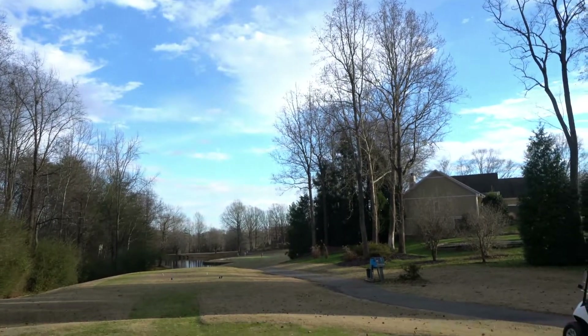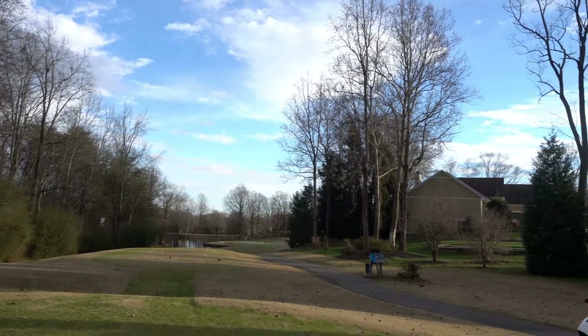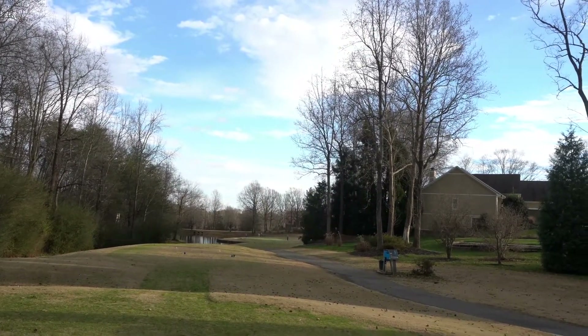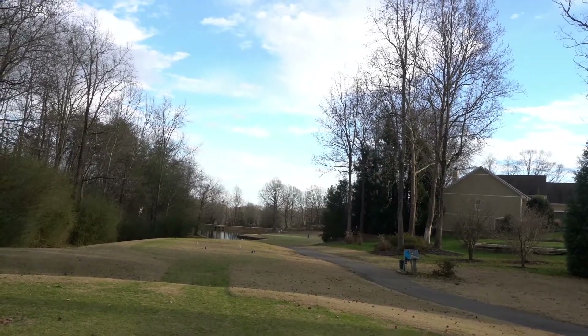This last stretch of holes can be scoreable, but the par three coming up — hole 15 — is a difficult one. It's playing about 180 on the card but this pin is set pretty far back. The pin on the back side of the green is playing closer to 190 and the wind is swirling a little bit. So I'm going to take five hybrid and just hopefully put something in the middle of the green and get a little bit of roll out.